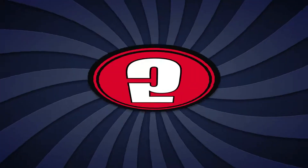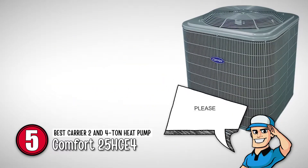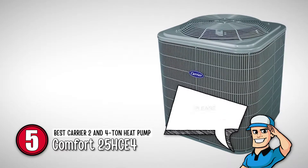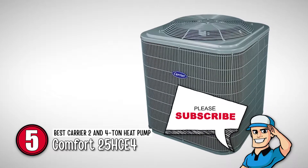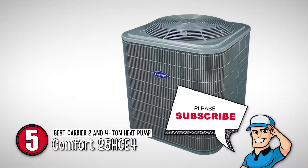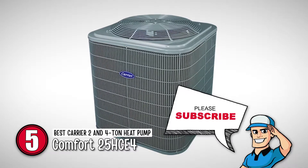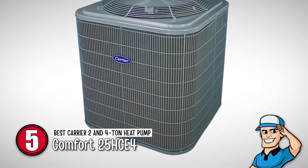First, we have the best Carrier 2 and 4-ton heat pump, the Comfort 25HCE4. The unit incorporates a single-scroll compressor that provides a cooling effect in hot weather, as well as an exceptional heating environment in the cold season. The system is equipped with a compressor sound blanket to minimize noise production to as low as 69 decibels.